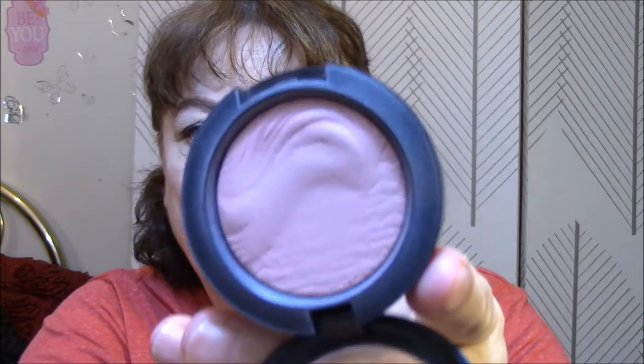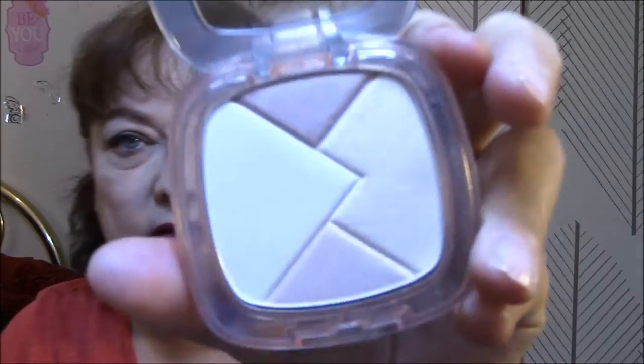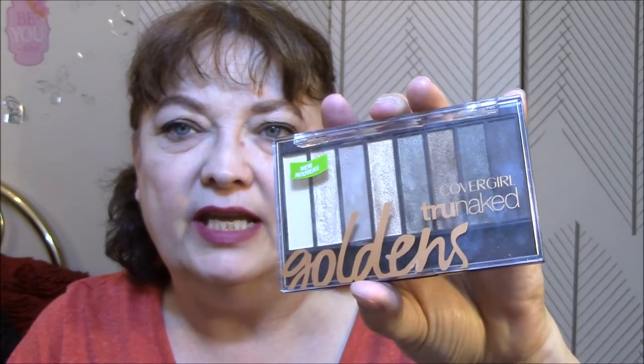Good morning everybody and welcome to Friday - hopefully the last day of your work week. This is making it work day four. I wore the Miraness brow mascara, the Ulta eye primer, Better Than Sex by Too Faced mascara, MAC blush in At Dusk, and the L'Oreal True Match in Rose - that's the highlighter.